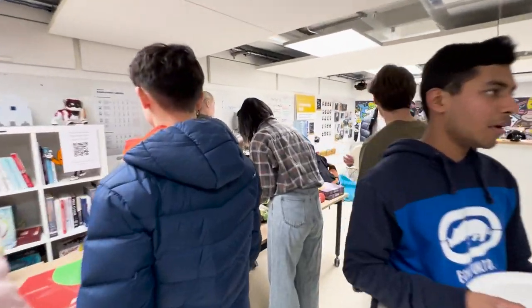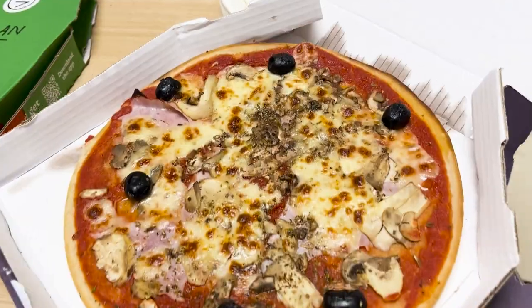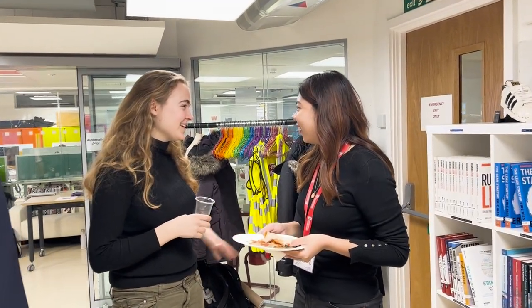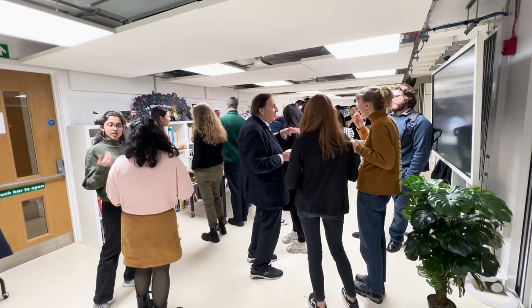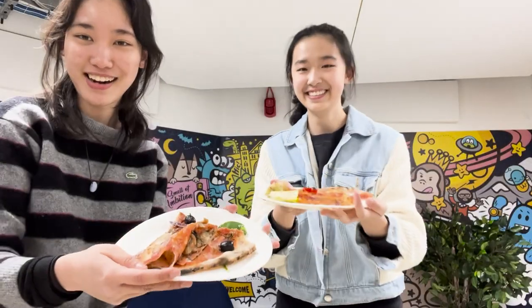Afterwards, we were provided with some delicious pizza, snacks and refreshments. It was a great chance to talk to other people at the event in a friendly and relaxed atmosphere. I spoke to people from a variety of departments and courses and had some very insightful conversations. I definitely learned a lot from these people.